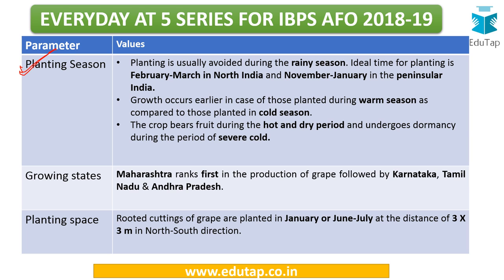Planting is usually avoided during the rainy season, as grapes require less than 900 mm of annual rainfall. The ideal planting time differs by region: February to March for northern areas (end of winter, beginning of summer), and November to January in Peninsular India. In Peninsular India, grapes can accommodate a subtropical climate despite being a temperate crop. The crop bears fruit during hot and dry seasons, and goes into dormancy during severe cold.